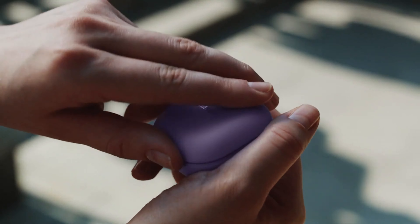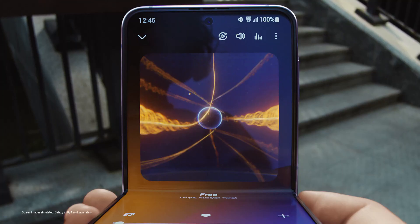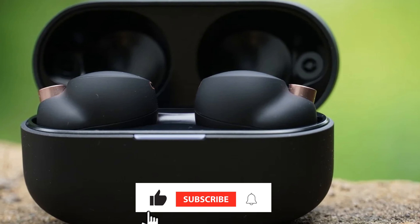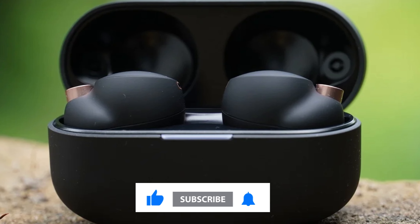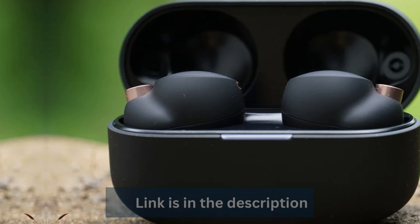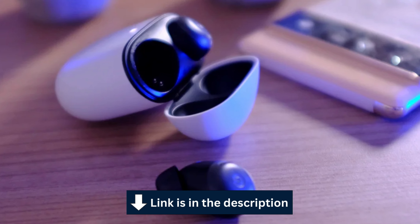So these were the best true wireless earbuds of 2023. Thank you so much for watching the video. If you enjoyed it, don't forget to hit that like button and subscribe to our channel for more exciting tech content. All links to the products are in the description box below. See you in the next video — take care.